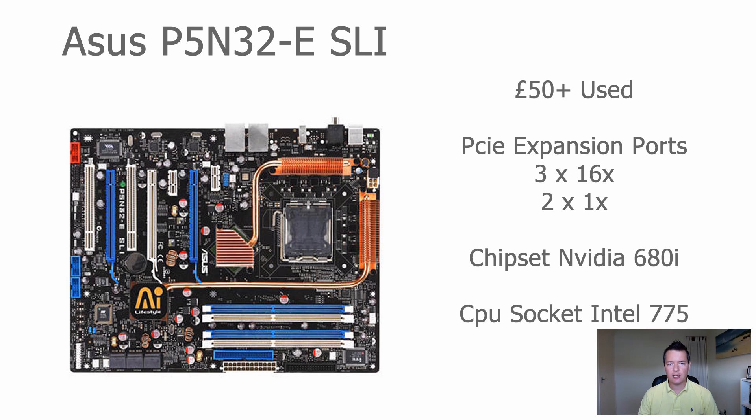This is the ASUS P5N32-E SLI. The main feature of this board is the Nvidia 680i chipset, which is really designed for gamers. You can find this motherboard in various branded options — Gigabyte, EVGA, and XFX — and they all have basically the same set of features. This ASUS version has three full-size 16x PCI Express ports and two 1x PCI Express ports, giving you a total of five to work with.